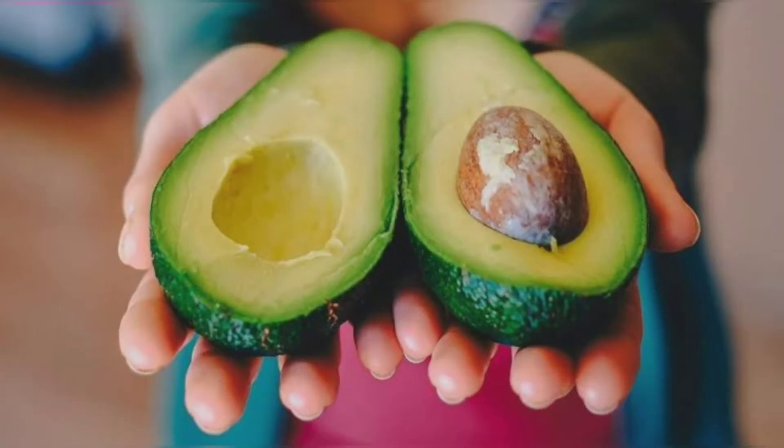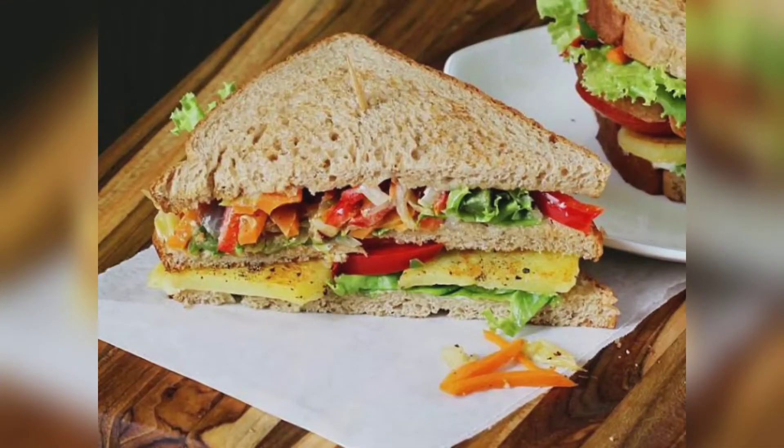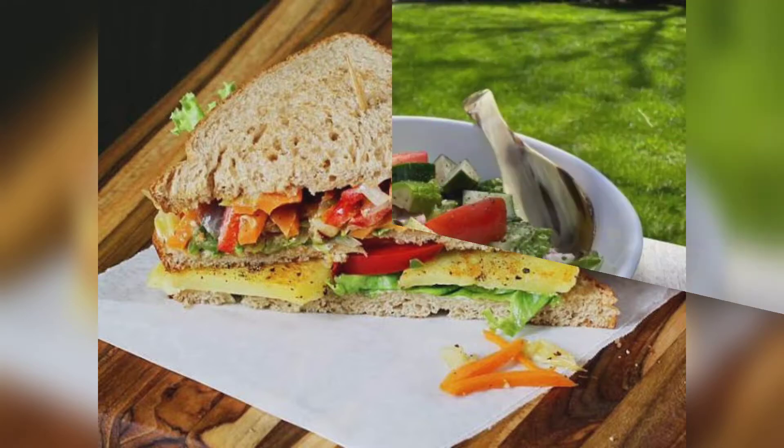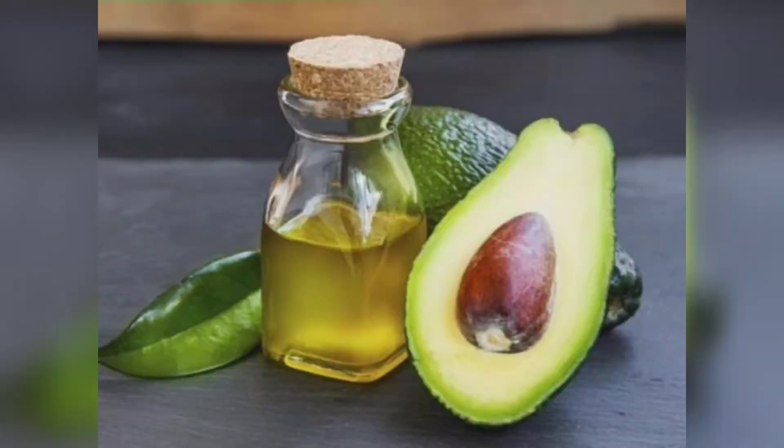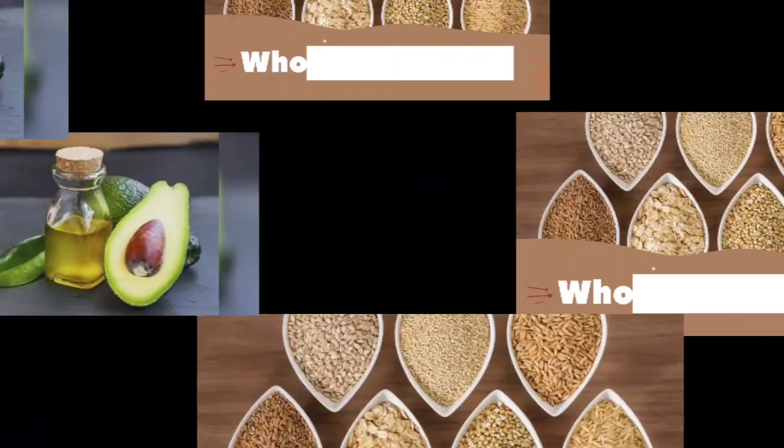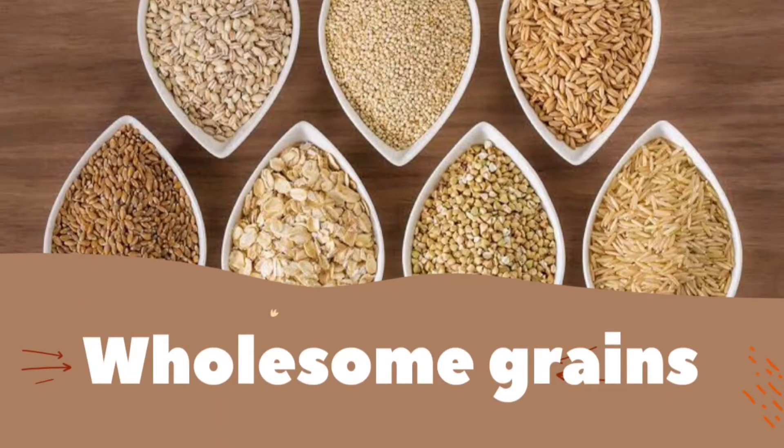Next is avocados. There's more to avocados than just guacamole. They give you oleic acid which helps lower the bad cholesterol in your bloodstream. Try putting a few slices on your turkey sandwich or add them to a salad. Avocado oil, which has a subtle sweet flavor, can also be used in place of other oils in cooking.